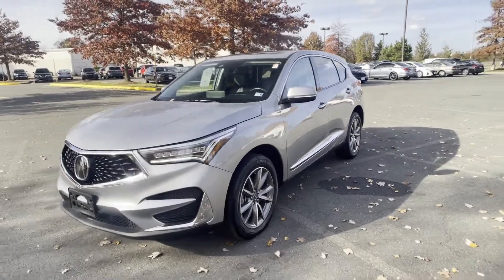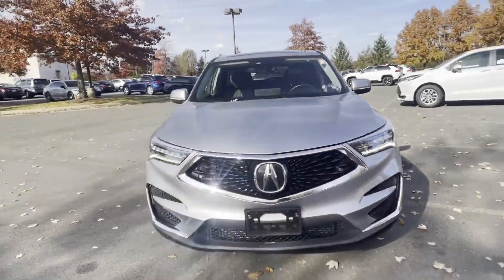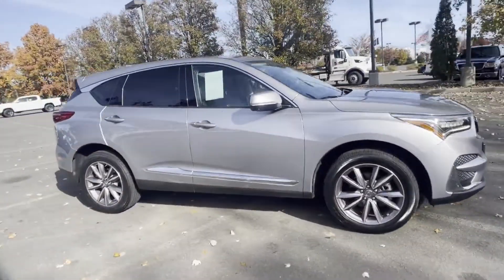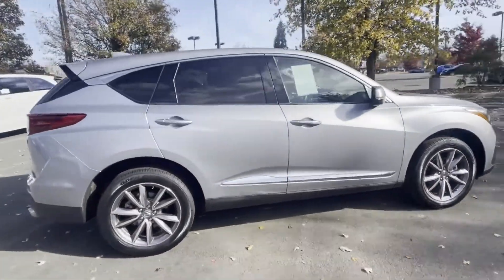2020 Acura RDX. With less than 33,000 miles on the odometer, this SUV offers space as well as power and performance.